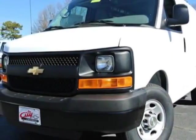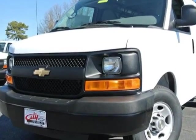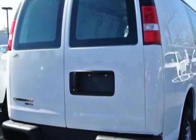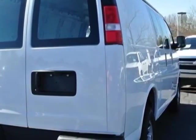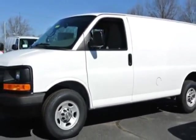Take a look at this new 2014 Chevrolet Express Cargo Van. For your protection, this vehicle has a full factory warranty. This Express Cargo Van boasts a 6.0 liter engine and has a 6-speed automatic transmission.